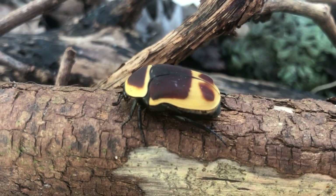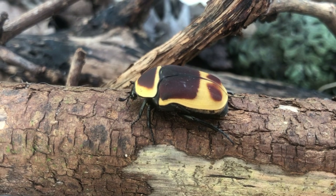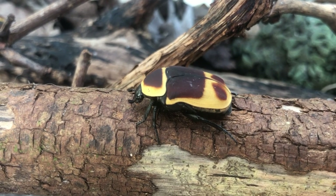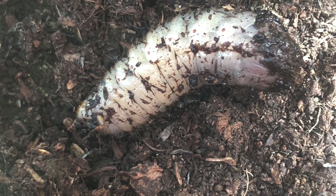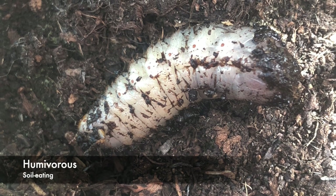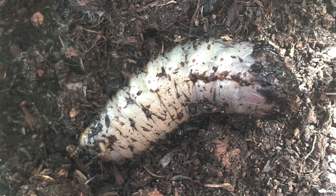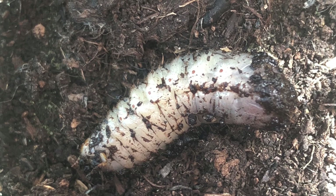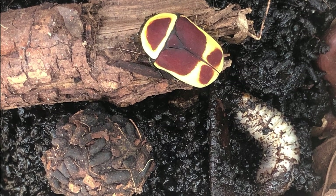All beetles go through a complete metamorphosis during their life cycle, and the Sun Beetle is no exception. Sun Beetles lay their eggs in the soil or on wood substrates, and over time tiny white larvae will start to hatch out. The larvae are humivorous, or soil eating, and they live within the leaf litter or in rotting wood until they reach a big enough size and then they pupate, which means it makes a pupa or cocoon right around itself.